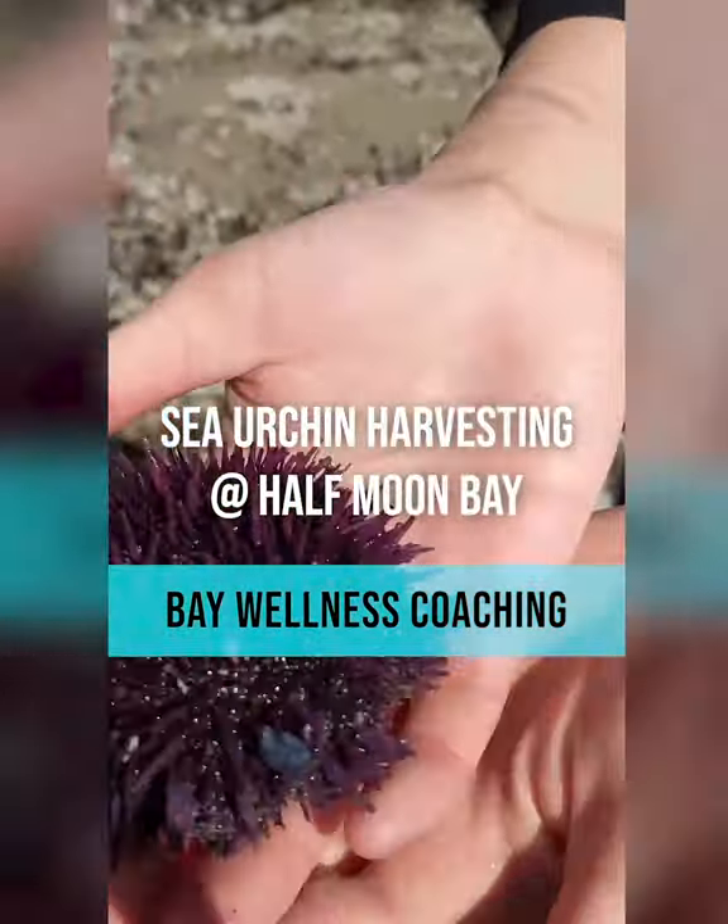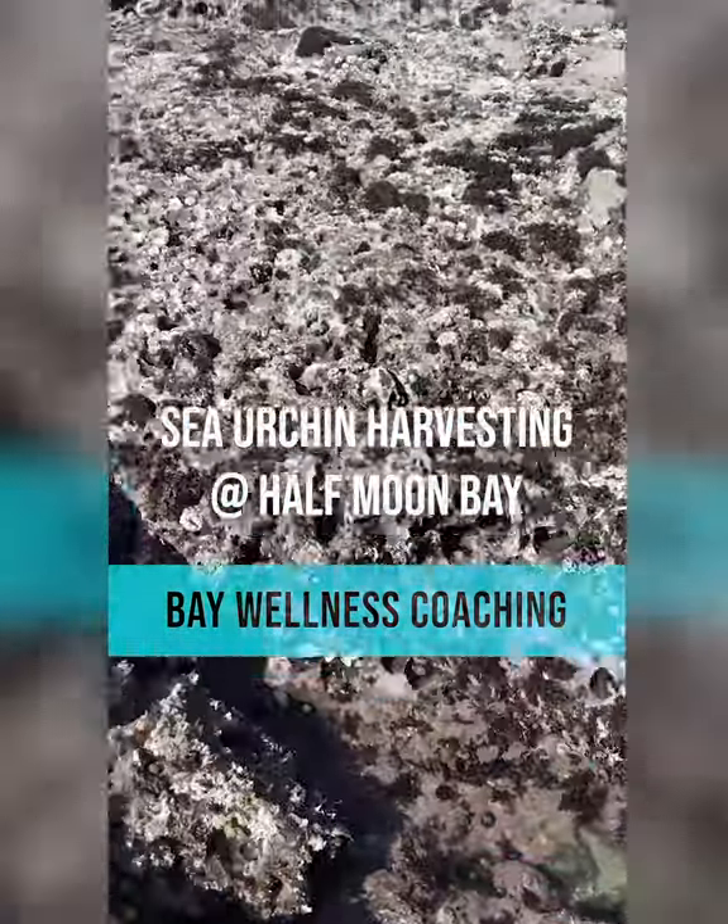I'm using the urchin — take a look. Just picked it out. There's a bunch on the ground. It's low tide right now.